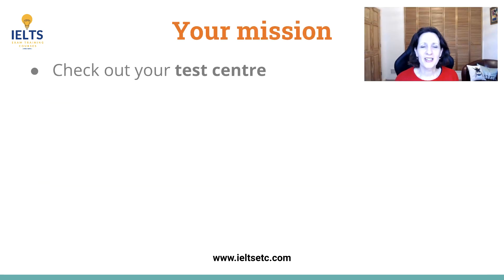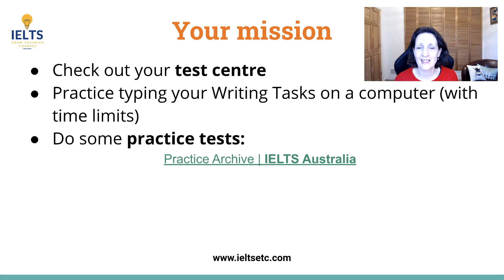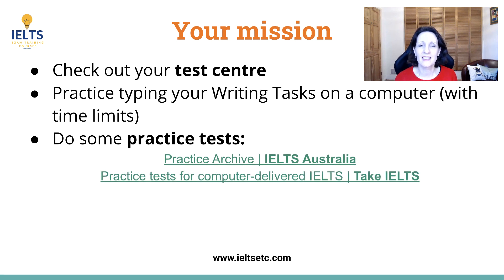So here's your mission. If you have any questions, do check out your test centre and see what they provide. Start practising by typing your Task 2 on a computer under timed conditions so you get used to it. And of course make use of the practice tests available online — I really like the IELTS Australia site and the Take IELTS one is also a good one. I'll put the links in the description.